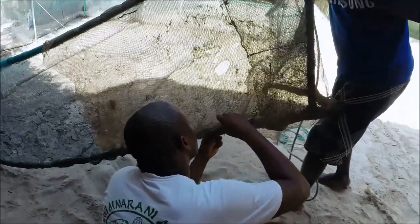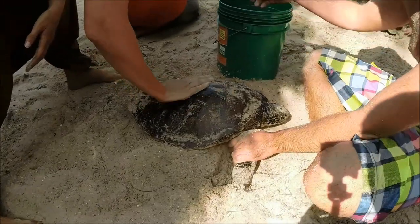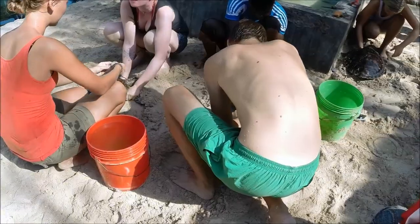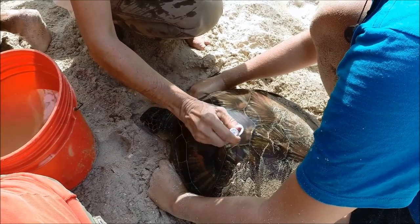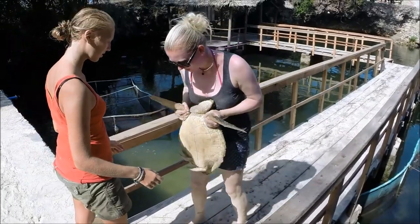Der Release Day findet jährlich am 20. Februar statt und ist eines der größten Ereignisse auf der ganzen Insel. Ganz klar, dass man da viele Vorbereitungen treffen muss. Fast alle Schildkröten der Station werden freigelassen – diese müssen natürlich vorher geputzt, gewogen, beschriftet und vermessen werden.